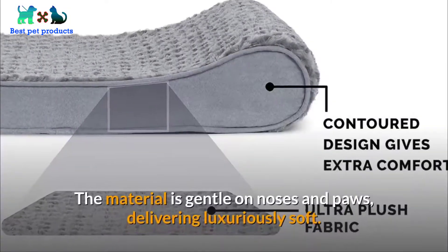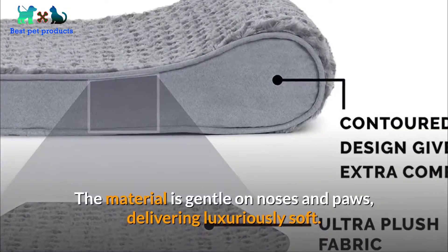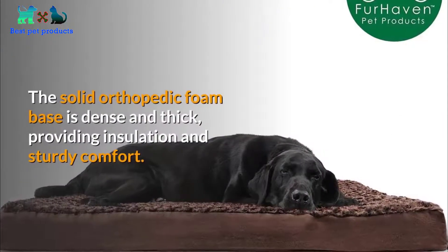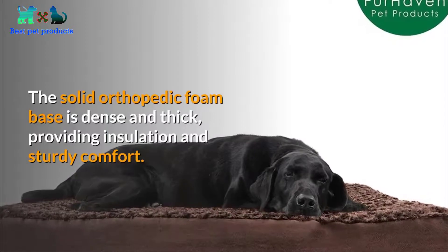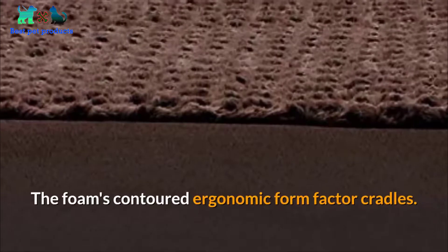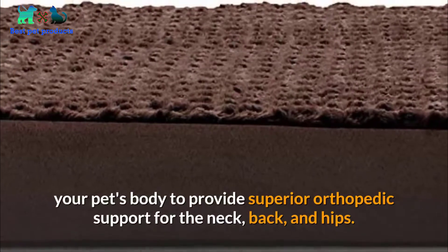Number three: easy on joints. The solid orthopedic foam base is dense and thick, providing insulation and sturdy comfort. The foam's contoured ergonomic form factor cradles your pet's body to provide superior orthopedic support for the neck, back, and hips.